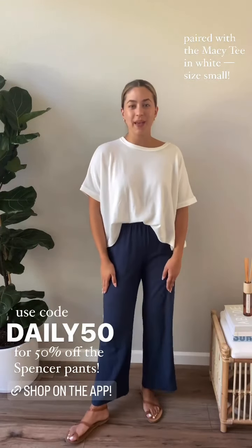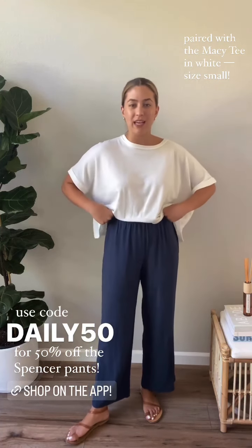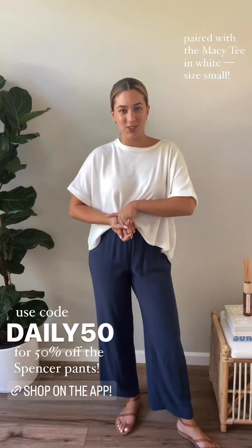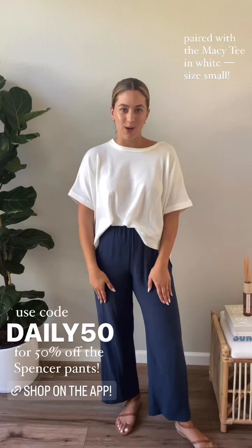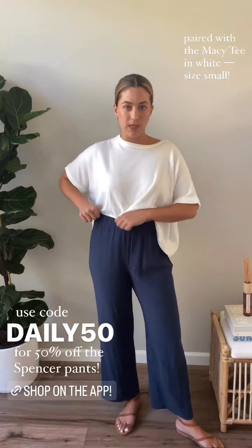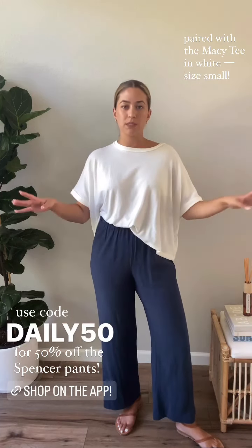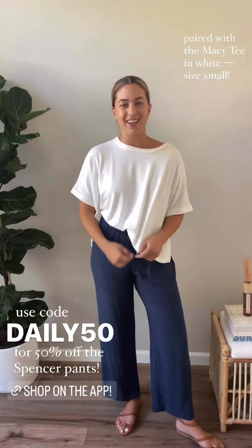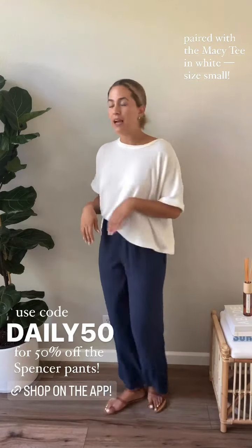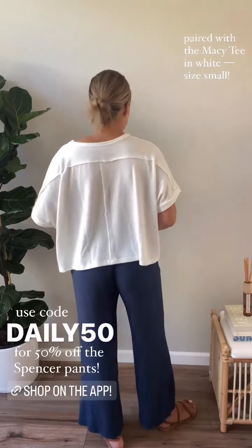Let's talk more details on the pants because they are the star of the show today. They are 50% off exclusively on the app — that makes them under 30 bucks. I think that deal is just so good for a pair of pants you'll wear on repeat. They have a very stretchy elastic waistband so you are not going to experience any digging. You can literally lounge in these all day long, go to sleep with them, wake up, and wear them the next day — they're that comfortable. They're a pant you won't want to take off. Here's the front view, side view — just so you can see how flowy they are — and here's the back.